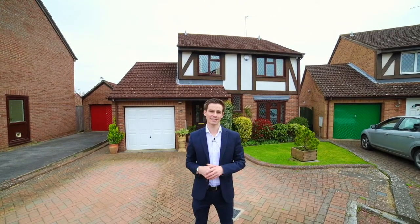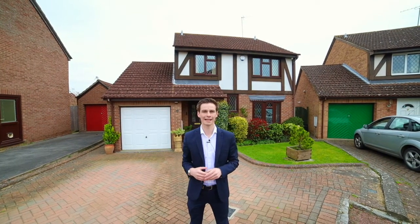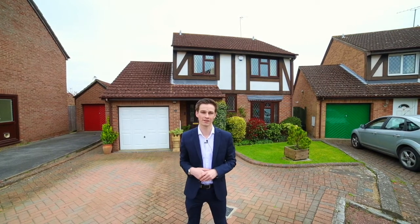The property is located in Tarragon Close, which is a quiet cul-de-sac set in the herbs and spices area of Early. This cul-de-sac is made up of just nine other detached houses.